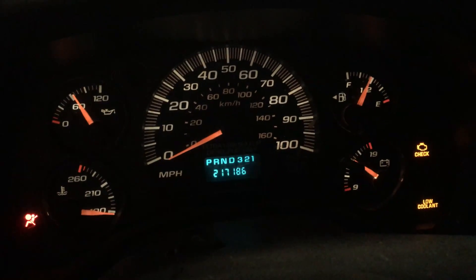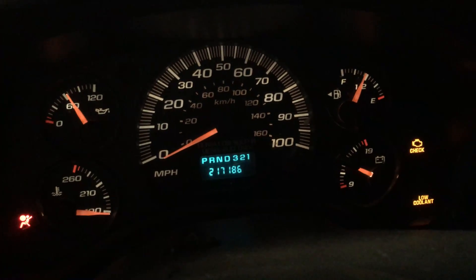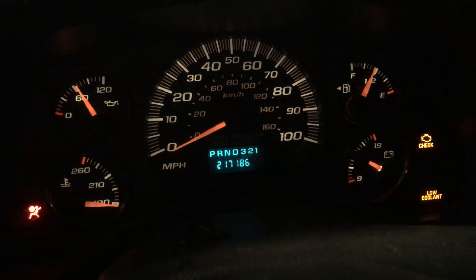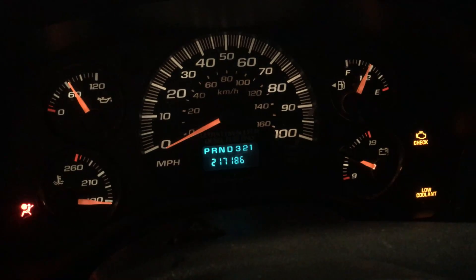So if it's something you're interested in, give us a call here at Just Chevy Trucks. The number is 207-457-5500. And yes, we can make this a complete standalone package.